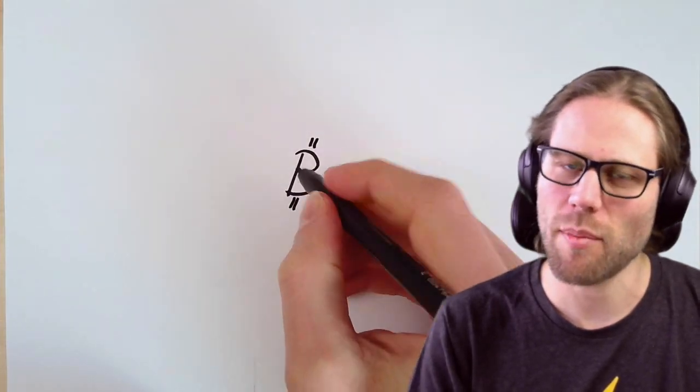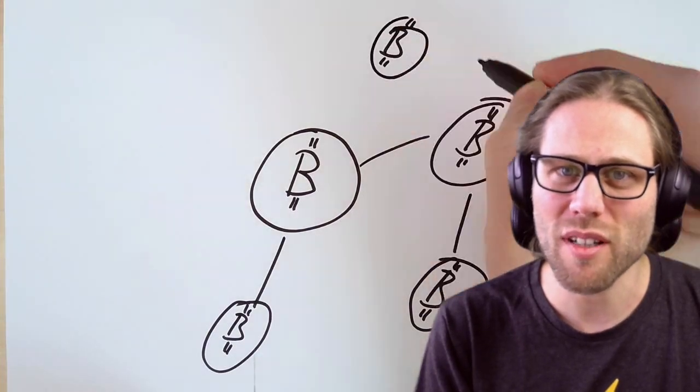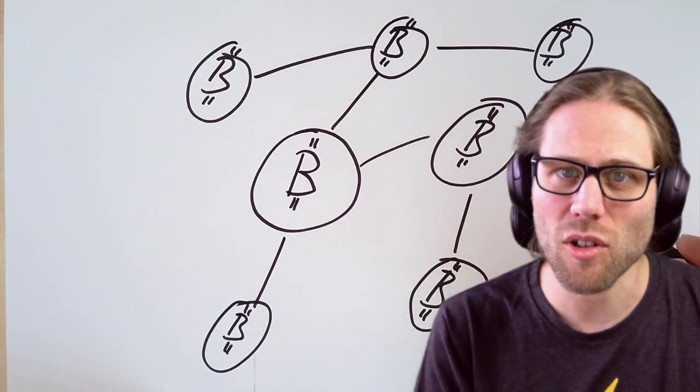Let's start with Bitcoin. And when I say Bitcoin, I don't mean a single coin, but a decentralized peer-to-peer network of independent and autonomous Bitcoin nodes.